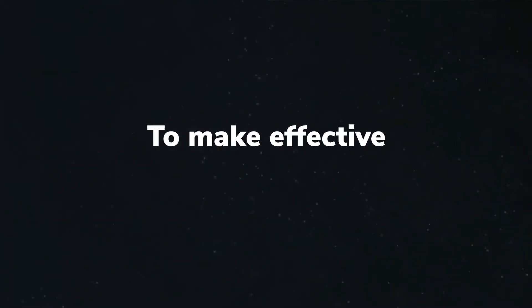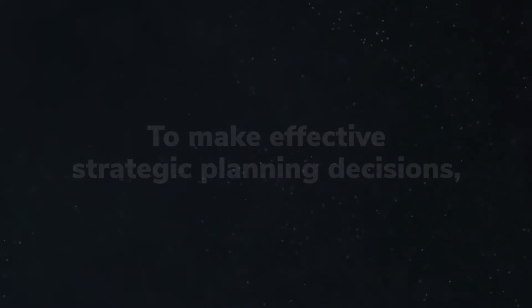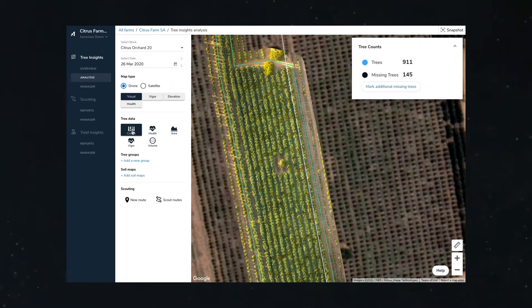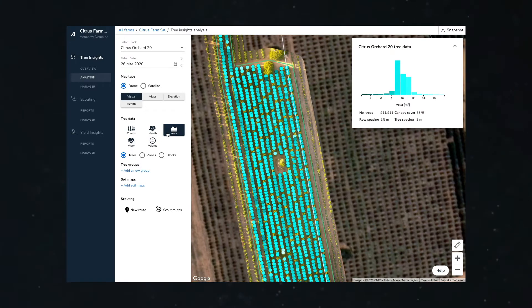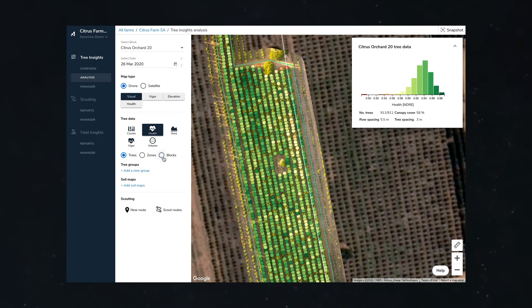To make effective strategic planning decisions, growers need accurate data and insights. We provide insights that show the exact tree count and missing trees, tree canopy area, and per tree and block health insights.